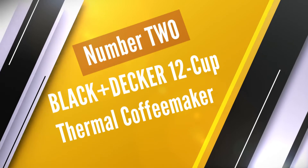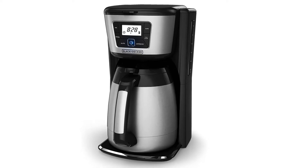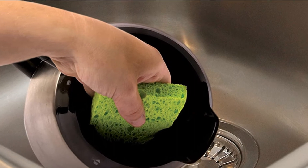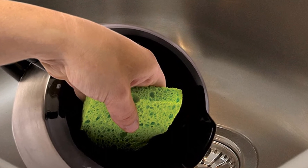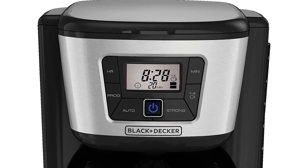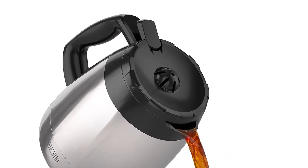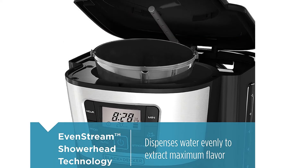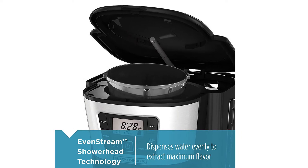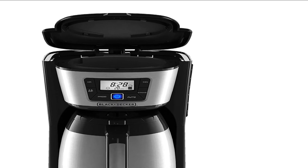Number 2. Black+Decker 12-Cup Thermal Coffee Maker. The Black+Decker SEM2035B offers a large carafe for 12 cups. This Best Drip Coffee Maker is nicely and compactly designed so that fitting on your countertop wouldn't be a problem. The amazing thing is that it's the best budget coffee maker under $50. It is a fully programmable coffee maker that you can customize according to your needs. Even if you remove the carafe, the brewing process will stop automatically, and the carafe is completely sealed with the help of vacuum so that the coffee remains hot for many hours.